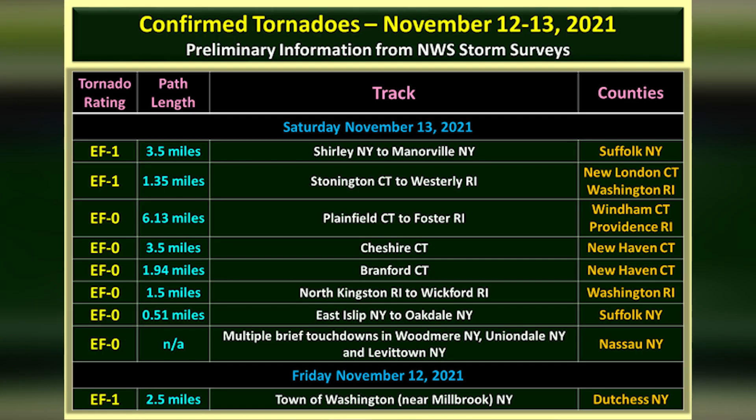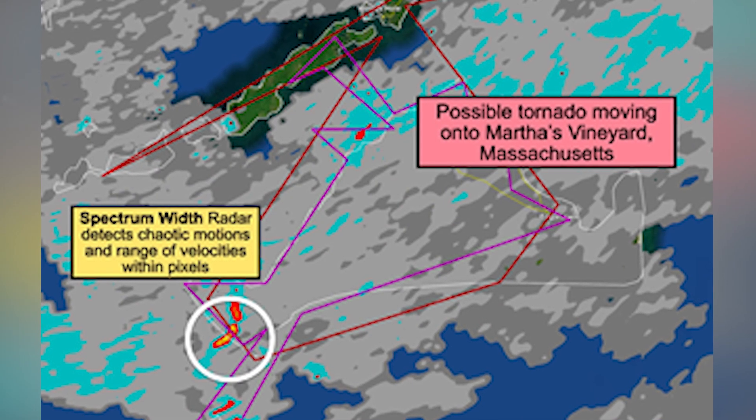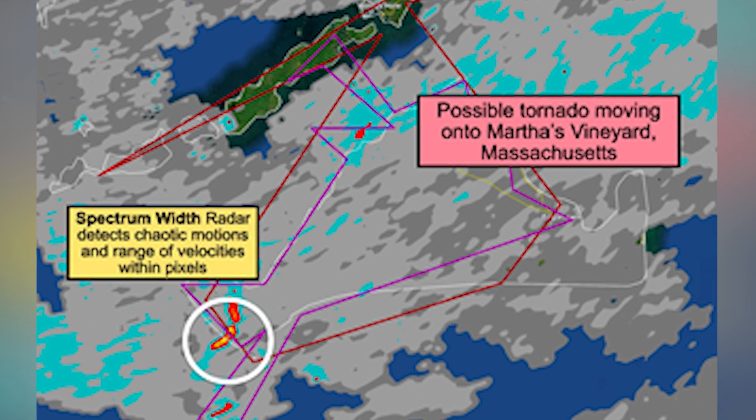It was remarkable to see. When the merger occurred, the surviving tornado actually strengthened because it had extra spin added to it. In the Northeast, this is unprecedented in November — you don't get tornado warnings like this, you don't get tornado events. And perhaps the craziest part: we got back-to-back tornado days. Nantucket saw a tornado warning issued on that Friday, and then Martha's Vineyard saw one on Saturday.